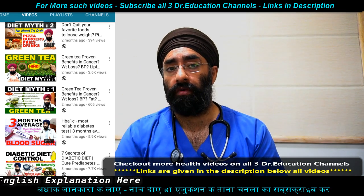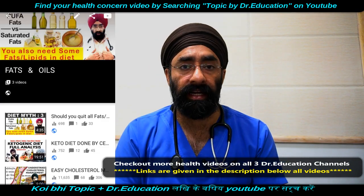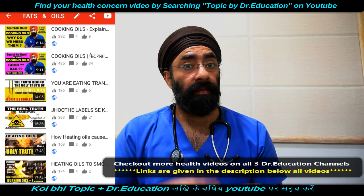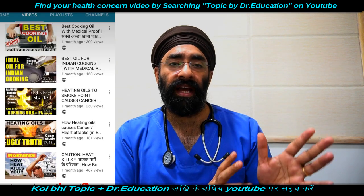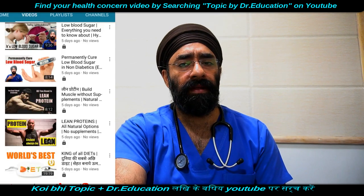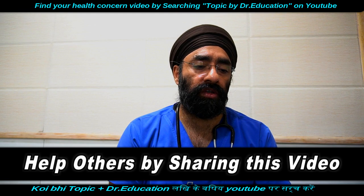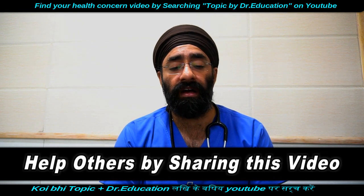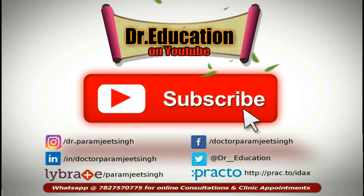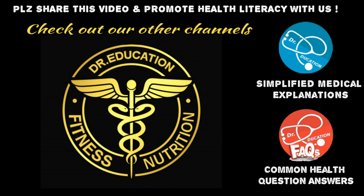Pseudogout, gout, and uric acid issues are all different. The uric acid diet restrictions we discussed for gout do not apply here. For Pseudogout, you do not need to stop eating calcium-rich foods — calcium is essential, and avoiding it will weaken your bones. Some people may develop calcium pyrophosphate crystals, but don't worry about it. Thank you so much — do share, subscribe, and like our channel. I'm here for your questions.